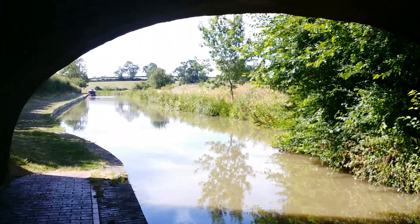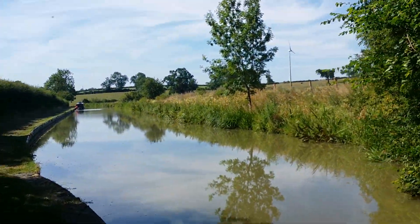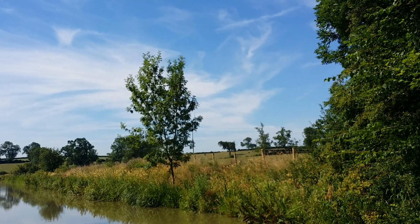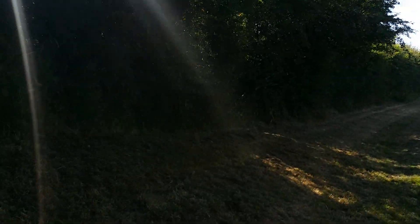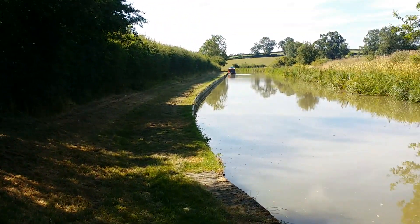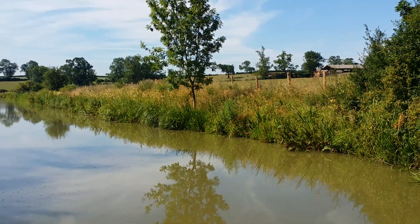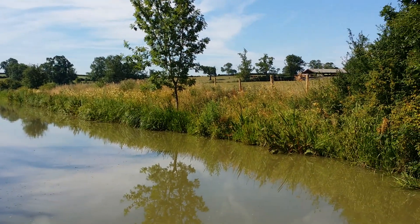Oh, there's a good echo in here — one two, one two. And those are wind generators over there, and it's beautiful. You wouldn't know you're only about 40 to 45 minutes from Brackley. It's just lovely here — look at those fields.